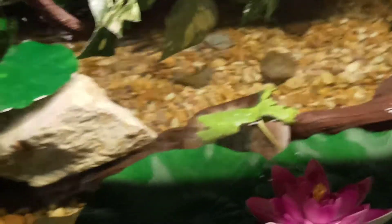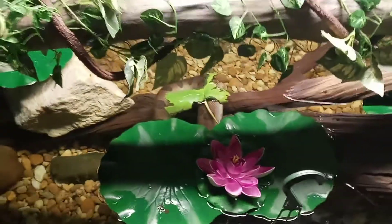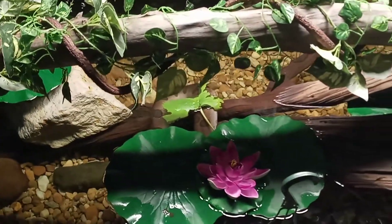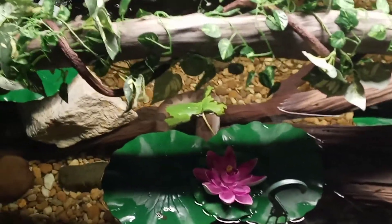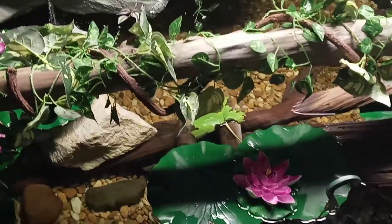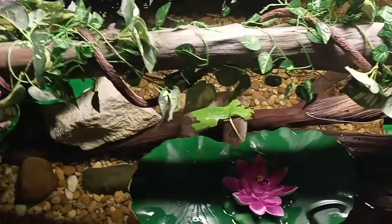I'll definitely get a nice shot of her right after shed so you guys can see how beautiful and vibrant she looks afterwards. I'm gonna leave her alone and let her continue soaking. Between her meal and shedding she's been soaking for about five days straight, so I bumped the water temperature up a couple degrees — it's sitting right around 83 degrees right now.